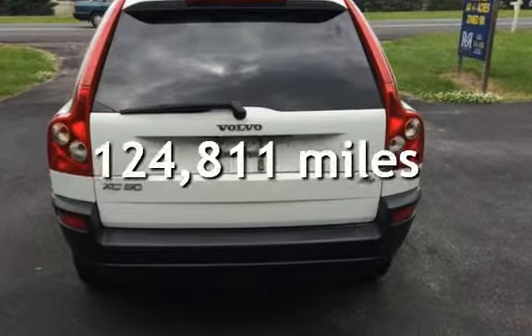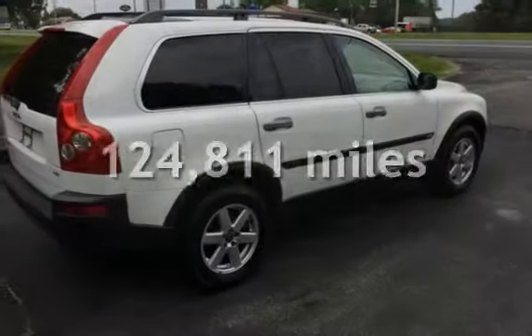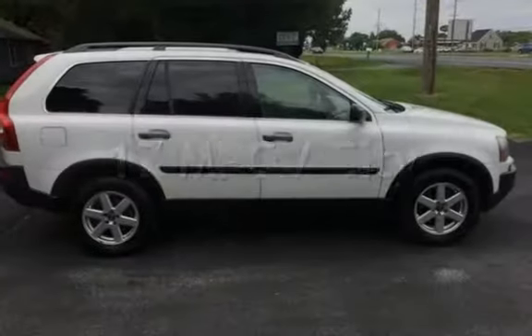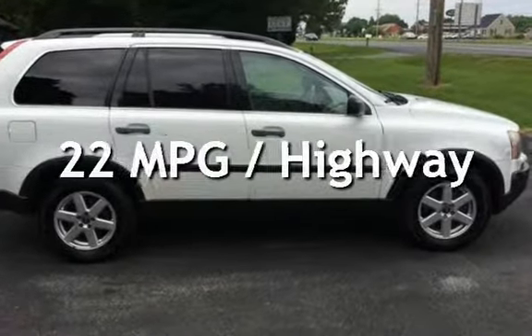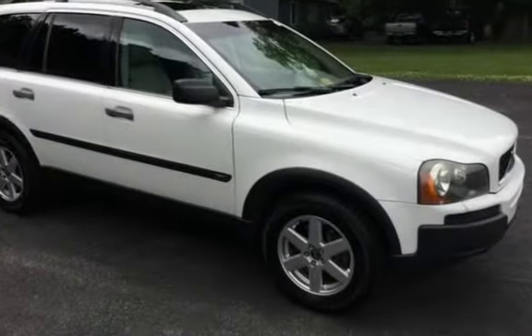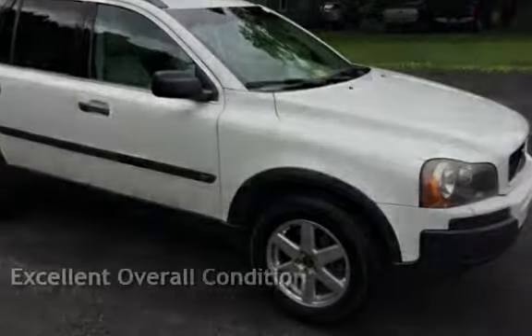This Volvo has less than 125,000 miles on the odometer. Estimated fuel economy for this vehicle is 17 miles per gallon in the city and 22 miles per gallon on the highway. This vehicle is in excellent overall condition.